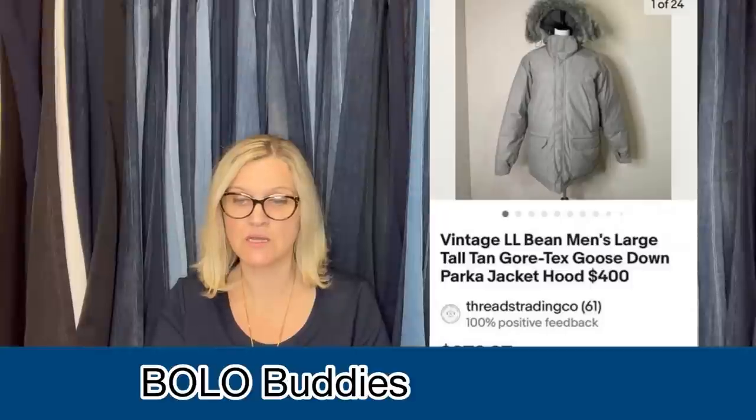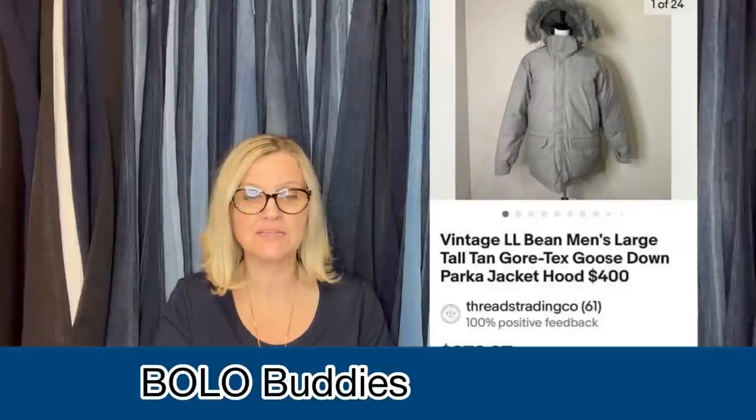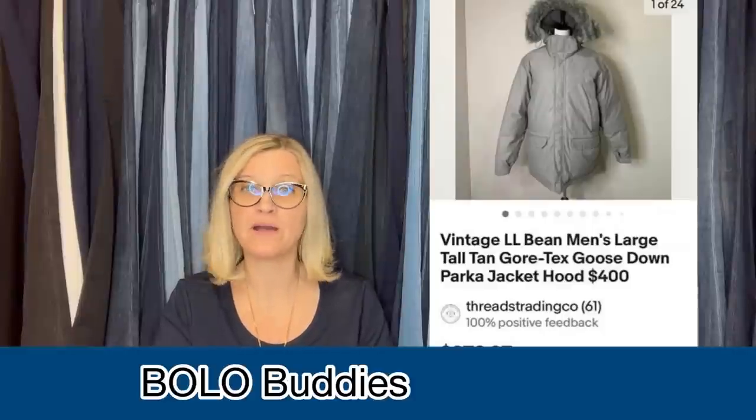We found this vintage new-with-tags LL Bean goose down parka at the Goodwill. Luckily it was 25% off day for military veterans, so purchased for only $13. Listed at $279 and accepted an offer of $230 within 24 hours. Could have held out for higher, but being toward the end of winter, we wanted the quick flip. Good luck out there, fellow buddies.